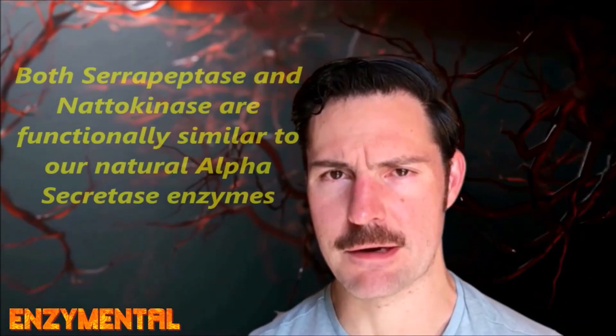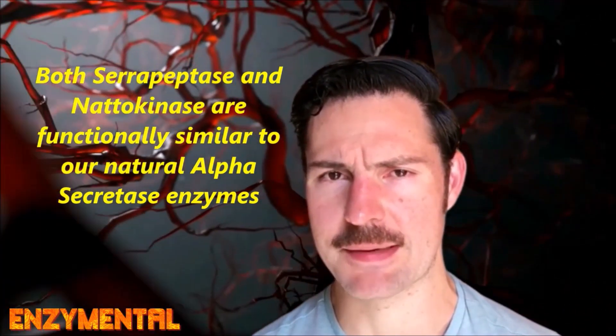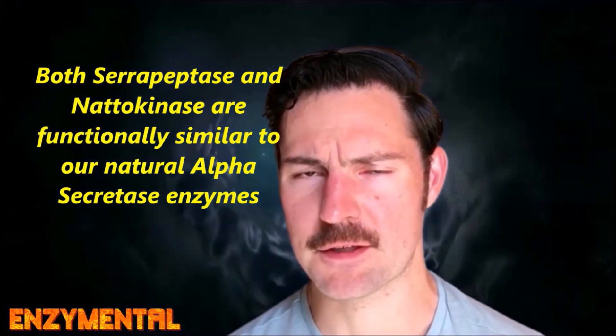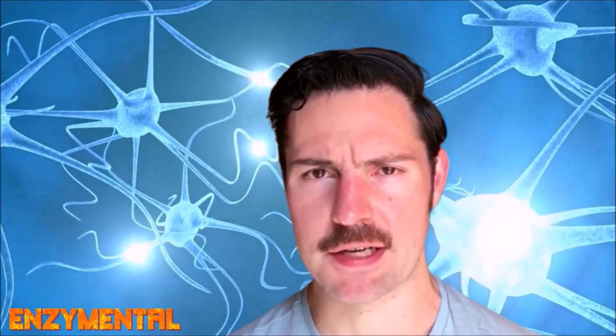Both serrapeptase and nattokinase can also break down existing amyloid plaque, because fibrin is certainly a component of the amyloid plaque, and both of these enzymes — serrapeptase especially — are functionally similar to our alpha secretase enzymes, which digest the amyloid precursor protein. Another benefit to dissolving amyloid beta plaque is that doing so prevents pro-inflammatory cytokine production by the brain's glial cells, because the very presence of the amyloid plaque provokes the glial cells into secreting pro-inflammatory cytokines.